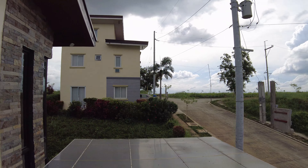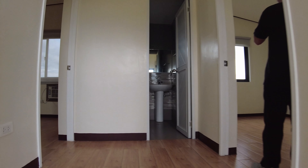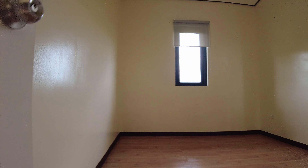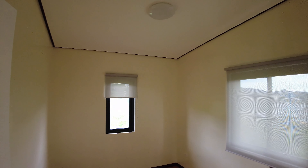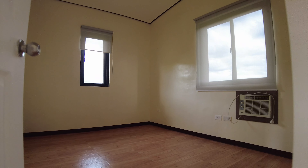Akyat po tayo sa second floor. For second floor, makikita nyo merong corner windows dito sa gilid, so at least natural sunlight comes in to your house.